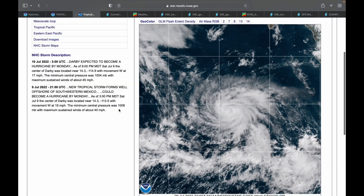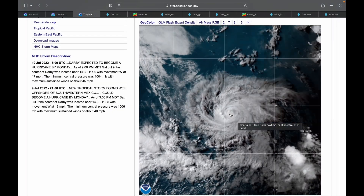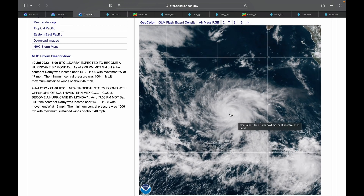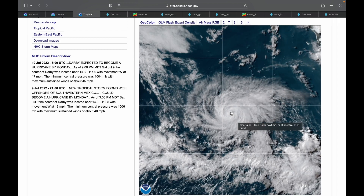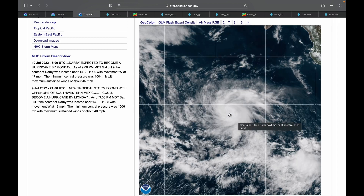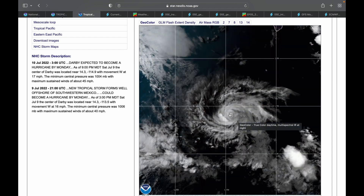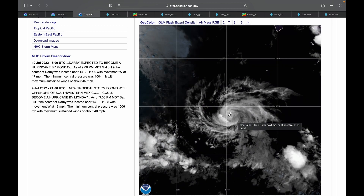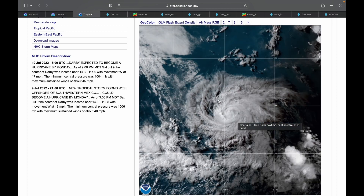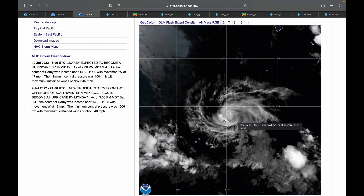Moving on to our satellite imagery, you can see that Darby has a well-defined center with plenty of thunderstorm convection, especially around the eye. To be honest, this is a very good-looking tropical storm — it's looking more like a hurricane than a tropical storm just by satellite imagery. Obviously it's only at 45 miles an hour, but it has the look of a hurricane or at least is getting to that point.